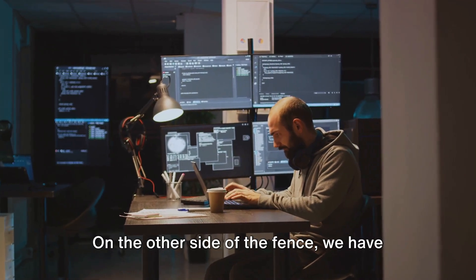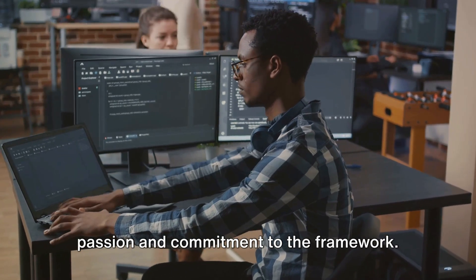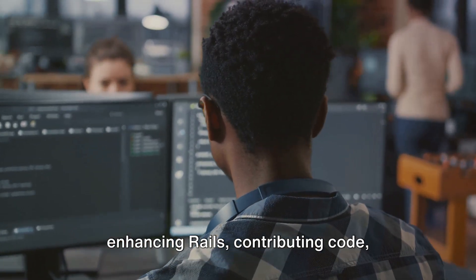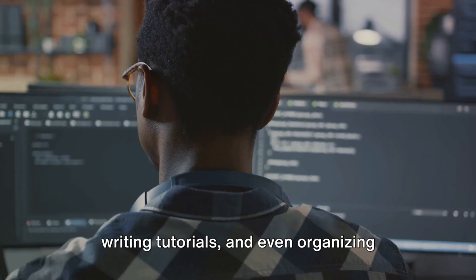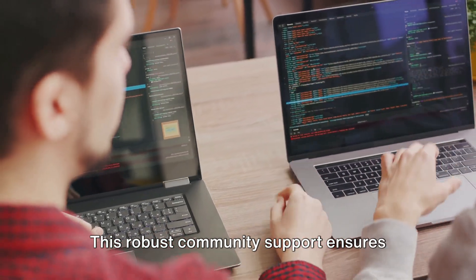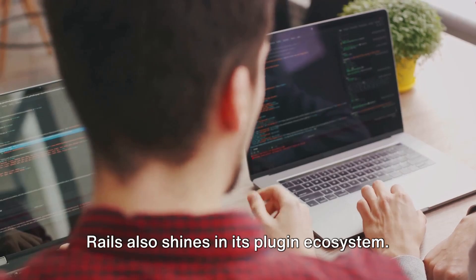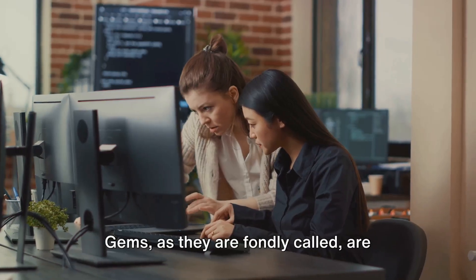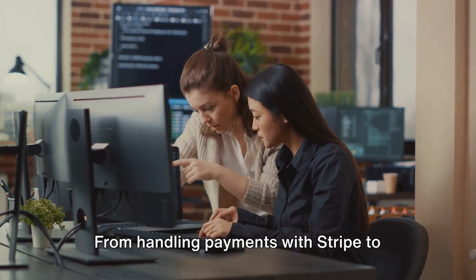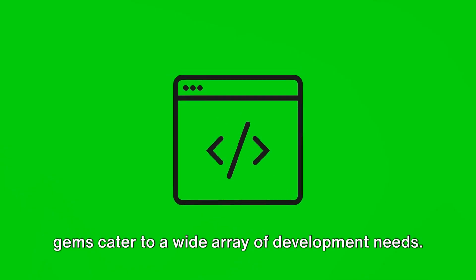On the other side of the fence, we have Rails boasting an equally vibrant community. Rails developers are known for their passion and commitment to the framework. They pour their heart and soul into enhancing Rails, contributing code, writing tutorials, and even organising international conferences like RailsConf. Rails also shines in its plugin ecosystem. Gems, as they are fondly called, are small packages of functionality that can be easily integrated into a Rails application — from handling payments with Stripe, to managing user roles with CanCanCan.